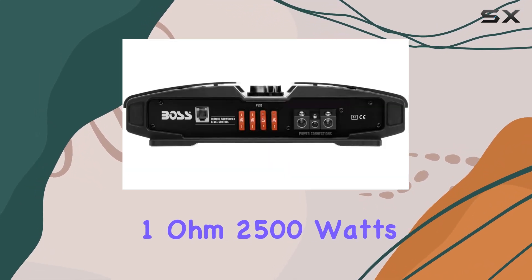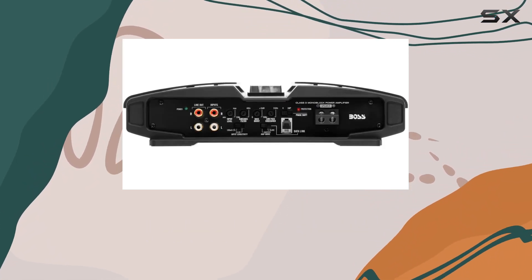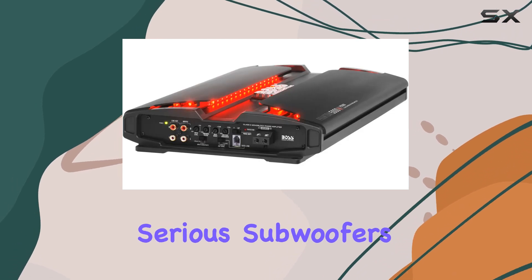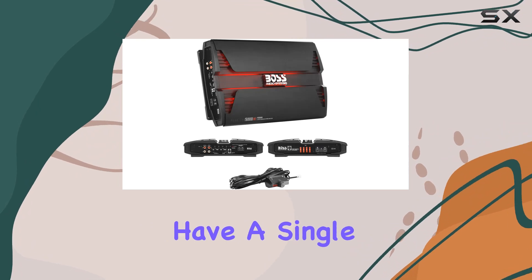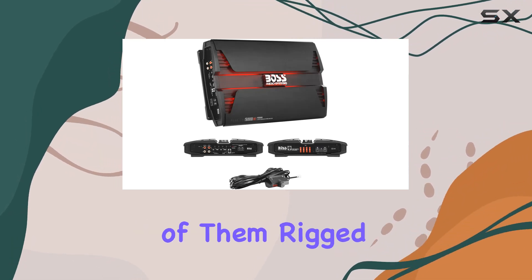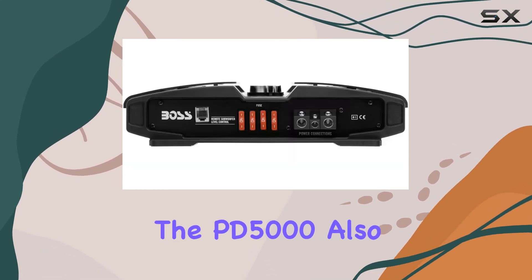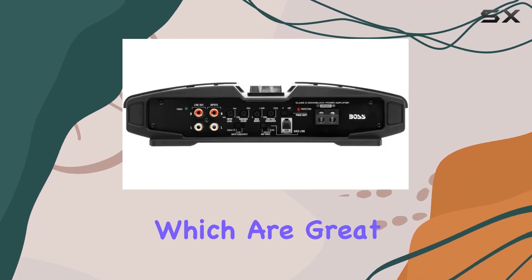2500 watts at 2 ohms and 1250 watts at 4 ohms. This means that this amplifier can handle some serious subwoofers and can push them to their limits without breaking a sweat. Whether you have a single powerful subwoofer or a couple of them rigged together, this amp can handle it all while maintaining a clean and crisp sound.